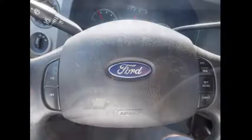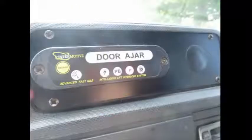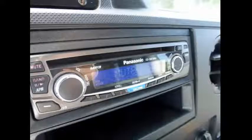Cruise control plus tilt wheel. This used Goshen bus for sale has 155,910 miles on it. Advanced FAST IDA system, advanced wheelchair safety interlock system.